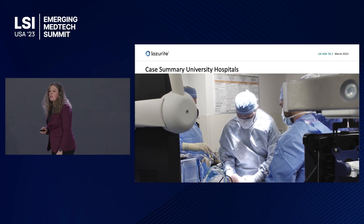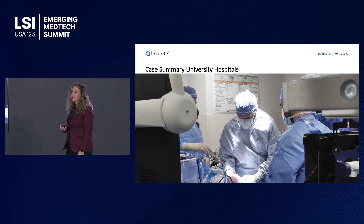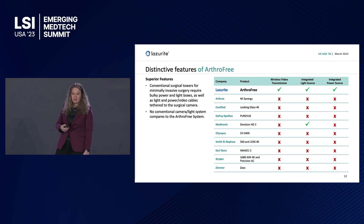The surgeons there — Dr. James Futh and Dr. Jacob Calci — that's the orthopedic surgical team for the Cleveland Browns during their first case using the camera. Thrift Free is distinct from the competition. We are the only camera that has wireless video transmission, an integrated light source, and an integrated power source.